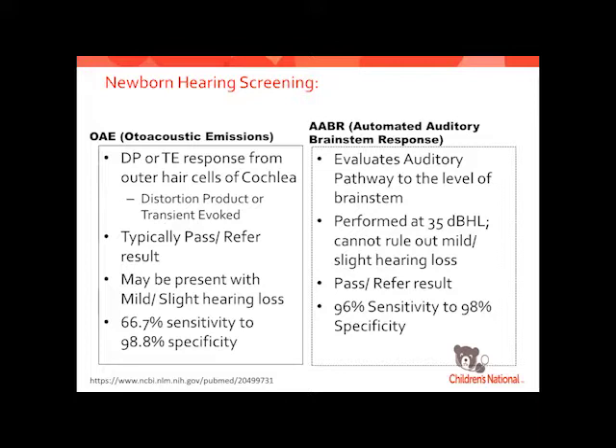You can have a pretty significant hearing loss and still pass the OAE. The AABR is what you'll typically see in the NICUs, and some places are trying to do AABRs throughout all their facilities because it really is a good full evaluation of the auditory pathway, all the way up to the level of the brainstem. It's done at 35 decibels, where 20 decibels is normal hearing — so we can miss mild and slight hearing losses. We use a slightly higher level because it's not done in a sound booth, and kids still may have fluid in their ears.